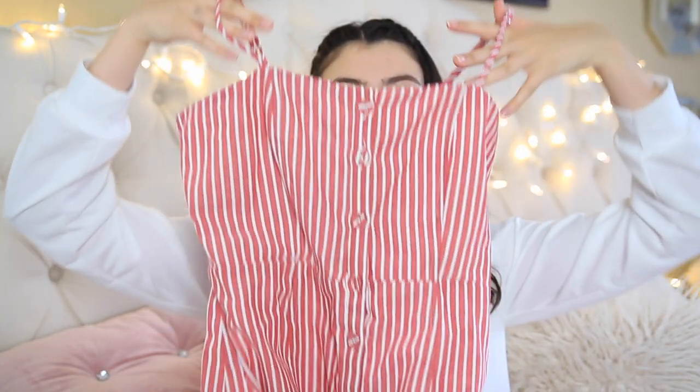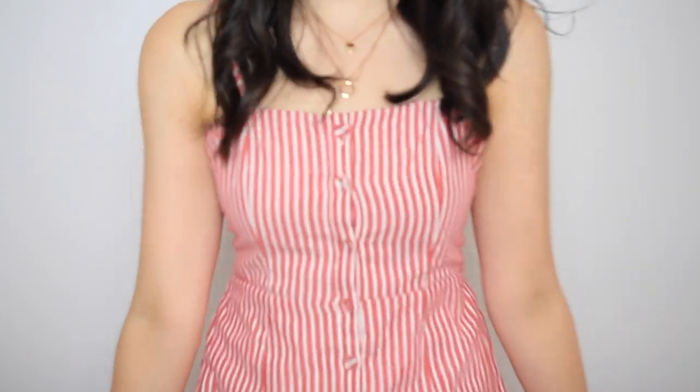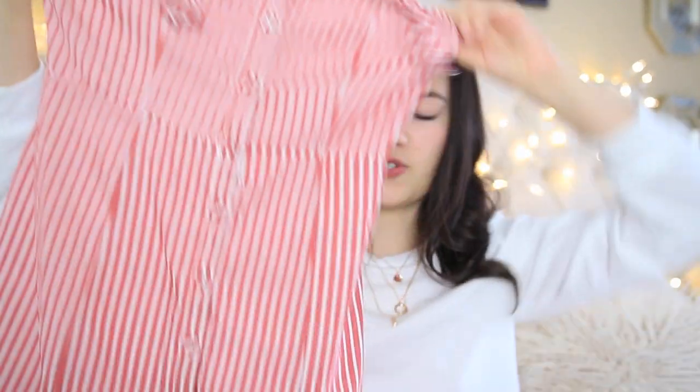The next thing I got is so cute — it's just a really cute dress. It's a little white and red striped dress, very 4th of July, but I also think it would look so cute at a carnival or something like that — like a carnival photo shoot. I think that would look really good in a dress like this. That's immediately what I thought of when I saw it in the store.